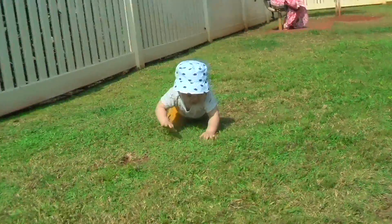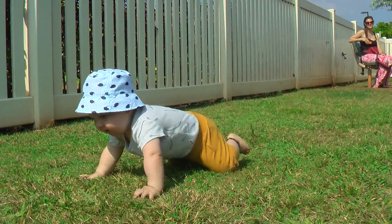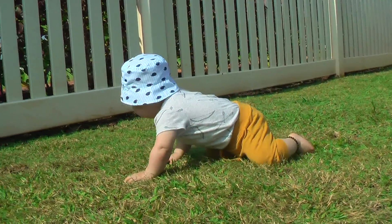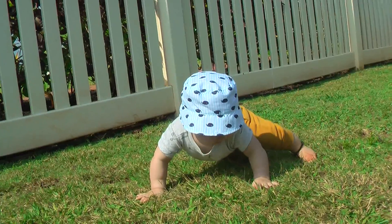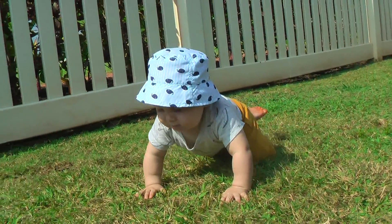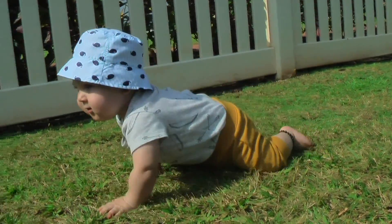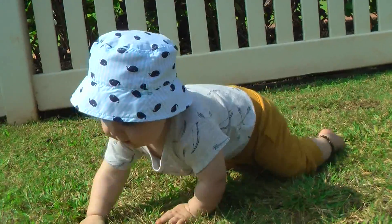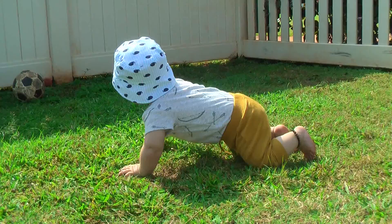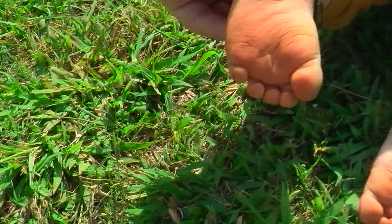Look at this big boy. That's how the big boy crawls — just like that. Only in the grass though, he doesn't do it on other floors. Is that fun, bud? Mom, his feet are so dirty — look at those orange feet!